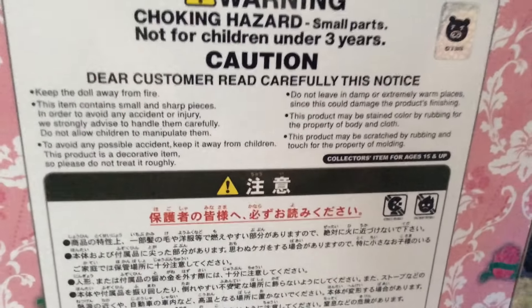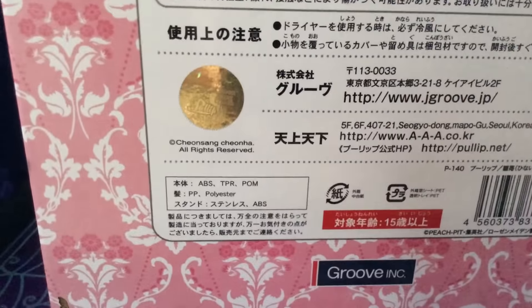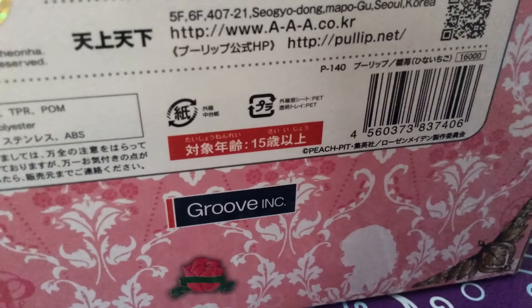She is the sixth doll and was thought to be the final one. But there's actually a seventh, which is Karakishu, and Berasusho is Karakishu's imposter. She has all the usual warnings — keep the doll away from fire. It also has the authenticity sticker that says Groove Inc., and Peach Pit, which is the company that makes pull-ups. She has P140.